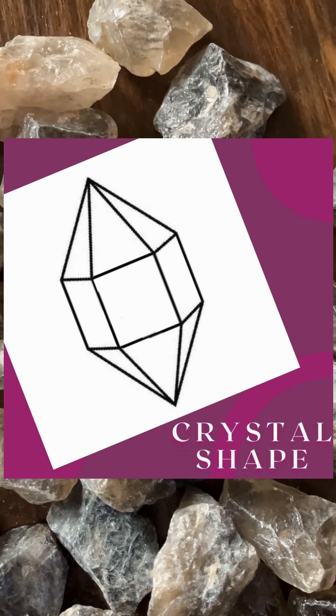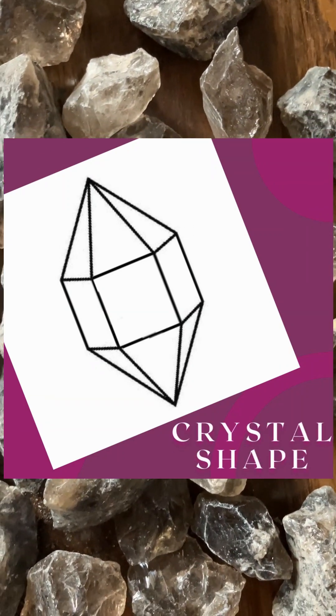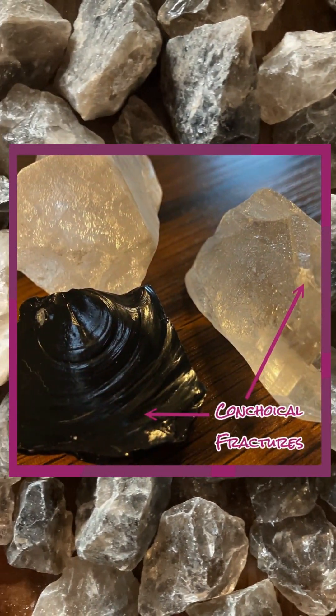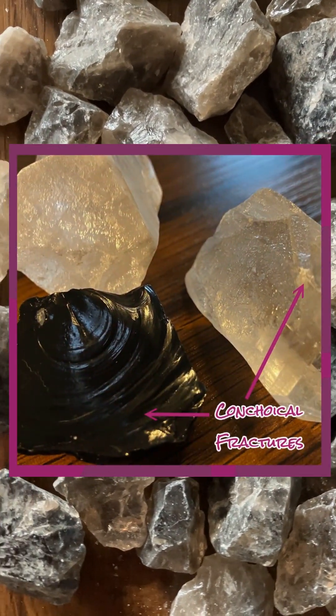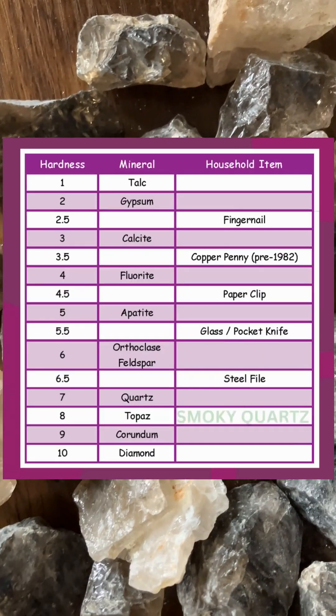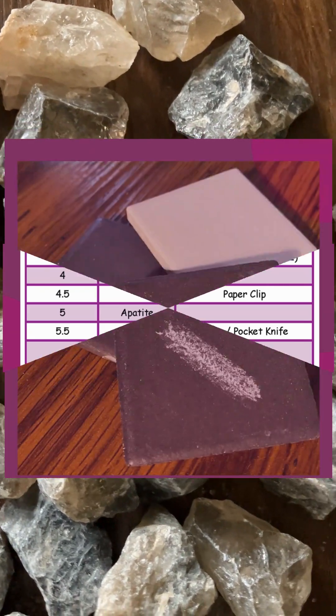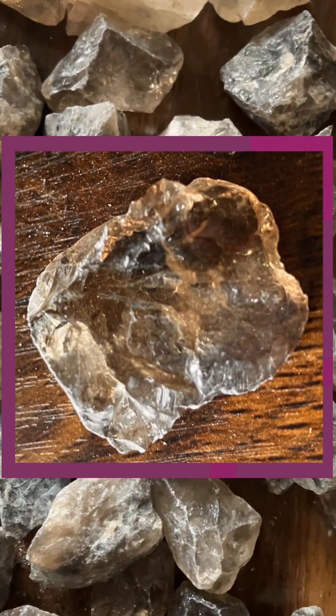Smoky Quartz forms hexagonal prismatic crystals that look like a six-sided barrel with a hexagonal pyramid on each end. Smoky Quartz has no cleavage and instead has a conchoidal fracture, which creates a spiral pattern on the crystal. Like other varieties of quartz, Smoky Quartz is a seven on the Mohs hardness scale, has a white streak, and a glassy or vitreous luster.